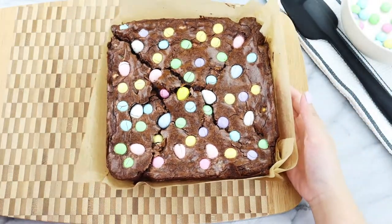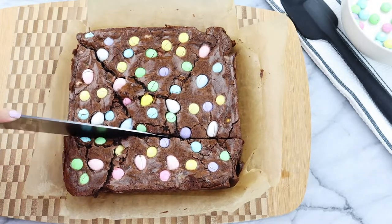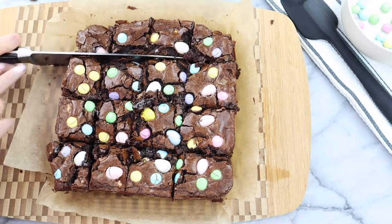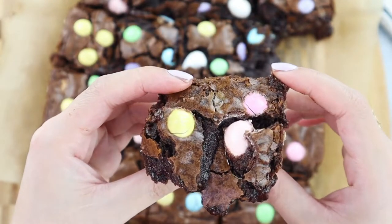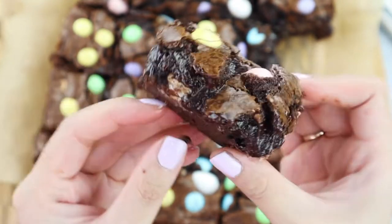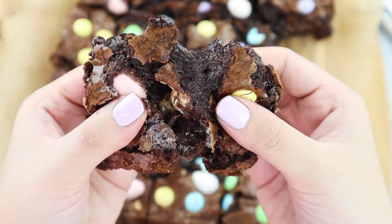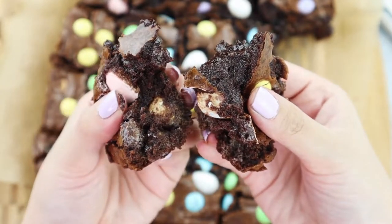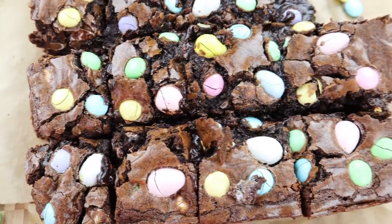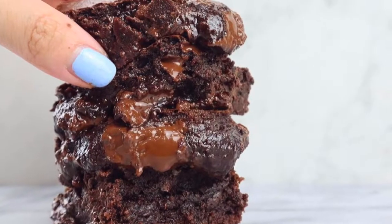Once your brownies have completely cooled, it is time to slice. Oh my goodness, you can already tell how fudgy these brownies are! As per every dessert video I do, it is time for a dessert break. Here it is folks — our 2021 Molten Easter Brownie dessert break. She is so fudgy! If you're ever craving brownies at midnight, definitely try out this recipe because these brownies are amazing.